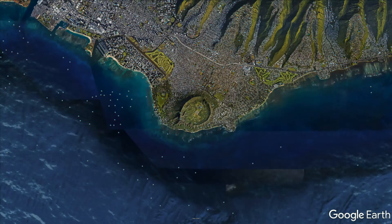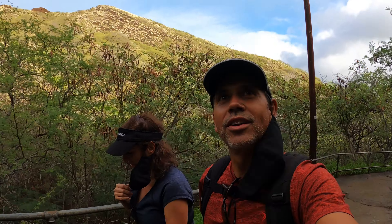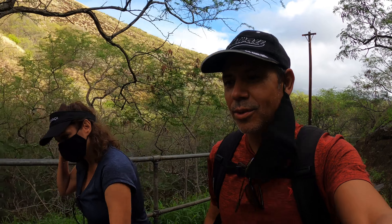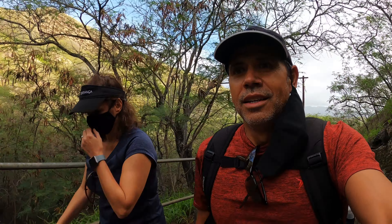Alright guys, here we are going up the Diamond Head crater trail. It is a nice day, a little rainy, so a few clouds up above us, and once in a while we get blessed with a little bit of rain. Looks like it was raining hard earlier — pineapple showers! It's beautiful though, nice and cool, the wind is blowing and it feels very nice. Already out of breath! This hike is supposed to take about 30 minutes, so we might use an hour to get all the way to the top since we're kind of out of shape.